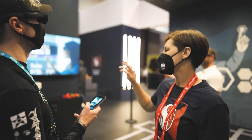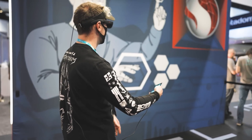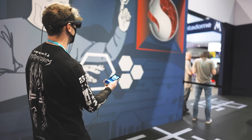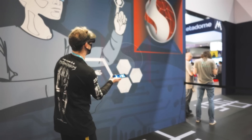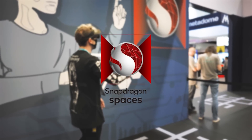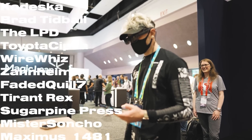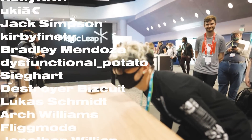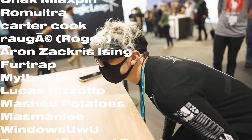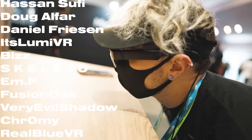Thank you again to Qualcomm for getting me out to AWE. If you're interested in developing or in AR at all, definitely check out Snapdragon Spaces — it's actually a really cool thing. And thank you to my Patreon supporters for making all of this happen. Don't forget to like this video if you loved it, subscribe if you want more, and hit that bell if you just can't live without it. Much love.